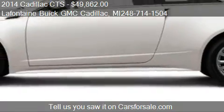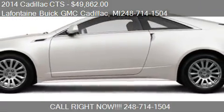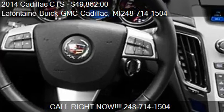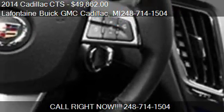Find us at 4000 West Highland Road in Highland, Michigan, on our website, or check us out on carsforsale.com.